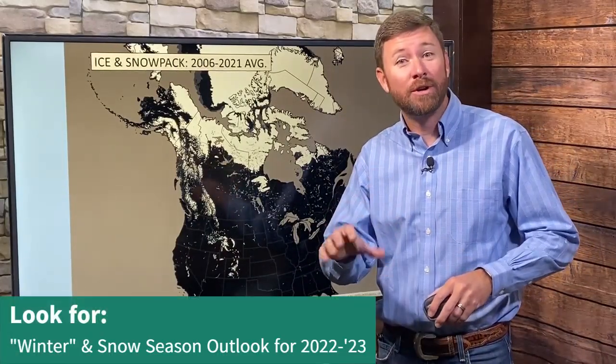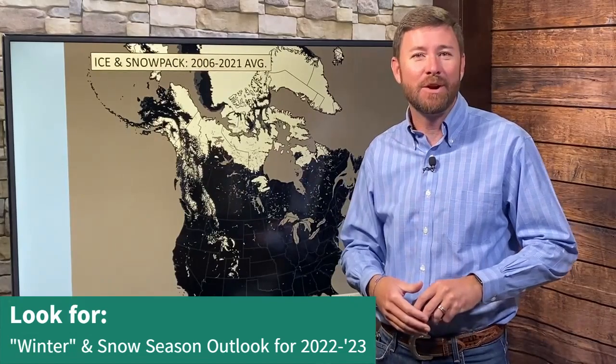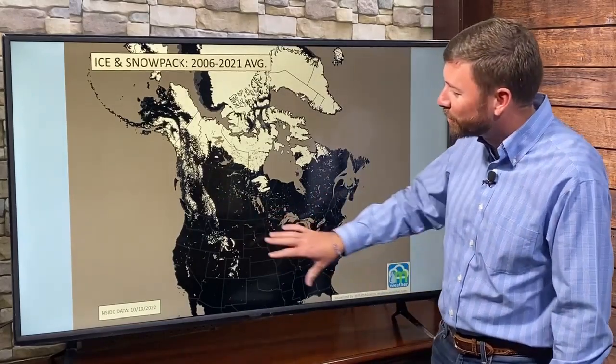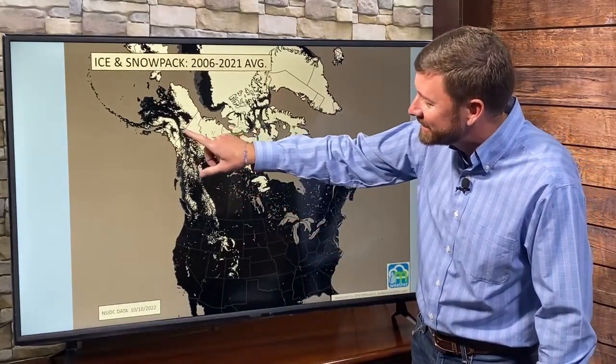What about snowfall? I posted my winter outlook quite a while back — you can find that video on my channel — but let's update that and see how the forecast is panning out so far.